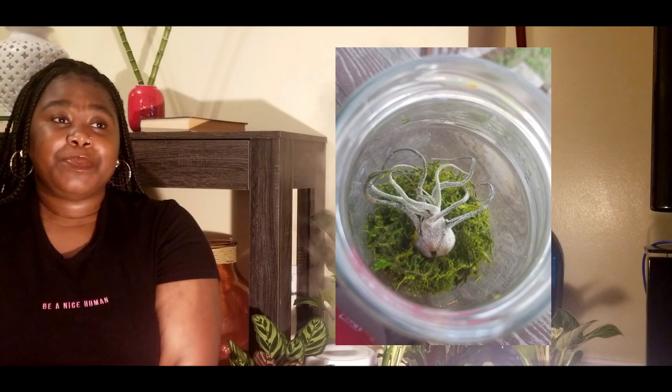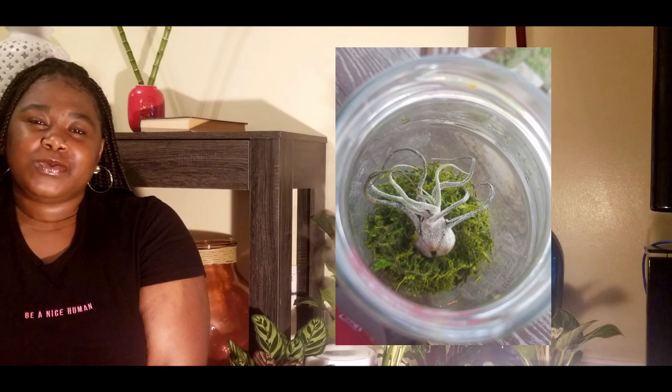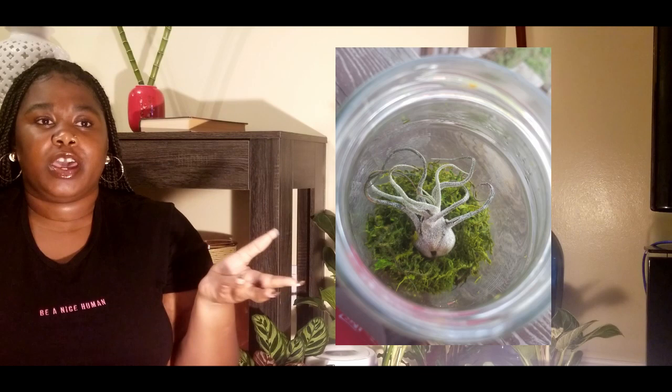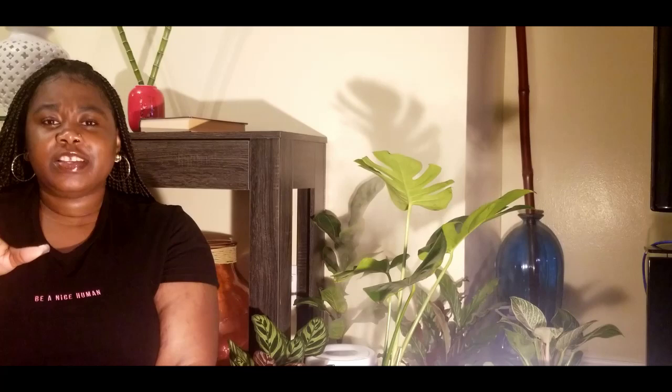Would I buy air plants again? Honestly, no. They're not that cute to me. I bought them just because they were five dollars and part of a plant collective haul. I would look at them and just think 'oh hey,' but I wasn't getting joy or excitement from them — literally nothing was interesting to me. They just looked weird.